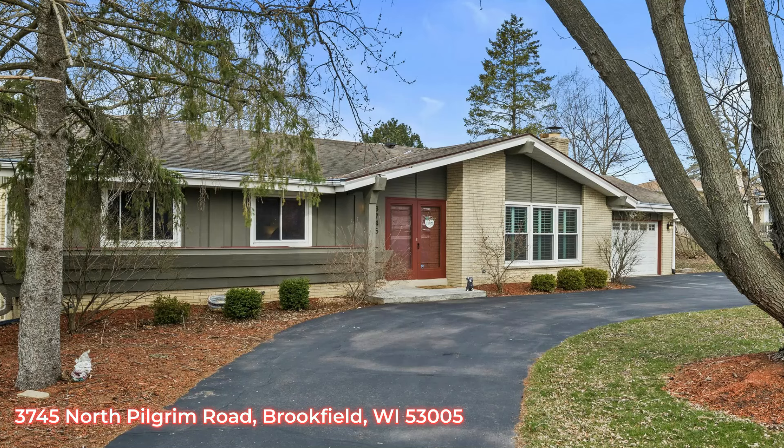This raised ranch boasts 1,700 square feet on the first floor, an additional 1,000 square feet with a walkout basement. Three bedroom, two and a half bath, ready for a new owner.